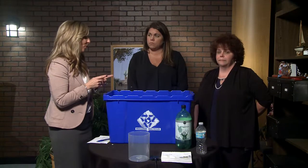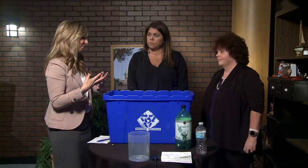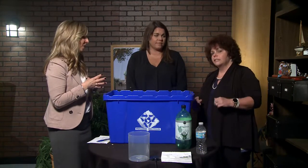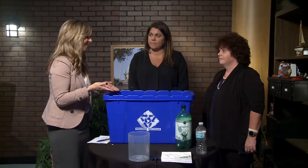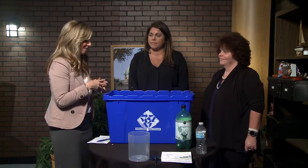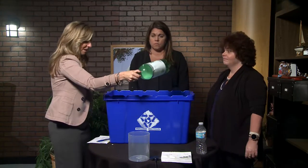One difference with the cardboard is in the past we did accept pizza boxes, but because of the food contamination, let's leave out the greasy pizza boxes. Because as you mentioned, it gets contaminated and then other things in the bin get contaminated, and then all that recycling that you've worked so hard to do is for naught because then that contamination happens.